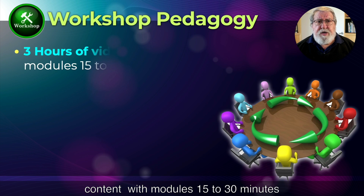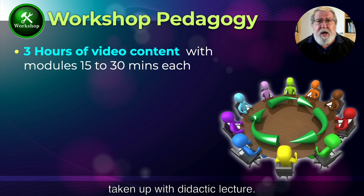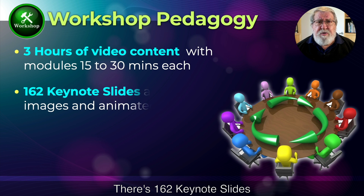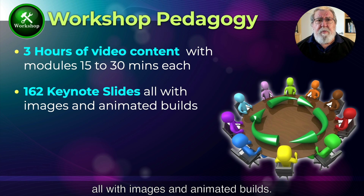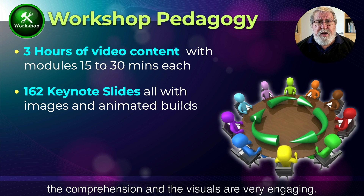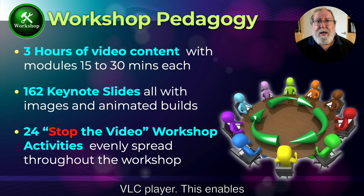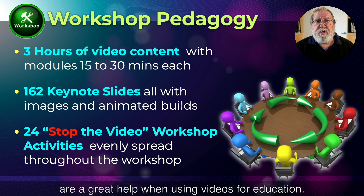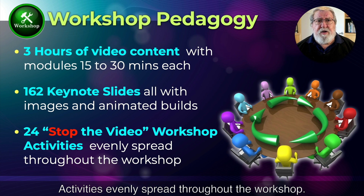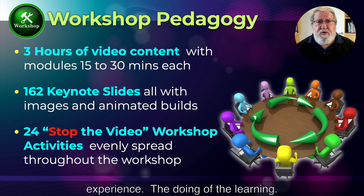The features of the teaching practice are as follows: three hours of video content with modules 15 to 30 minutes each — that's less than 50% of the workshop taken up with didactic lecture. There are 162 keynote slides, all with images and animated builds. All the narration has subtitles to improve comprehension, and the visuals are very engaging. Every video has bookmarks or chapters embedded, which can be read by the QuickTime or VLC player, enabling random access to content at a very specific video timestamp. There are 24 stop-the-video workshop activities evenly spread throughout — the most important part of the learning experience: the doing of the learning.